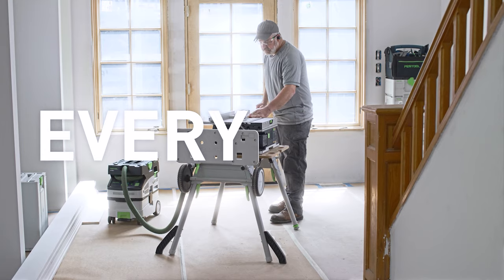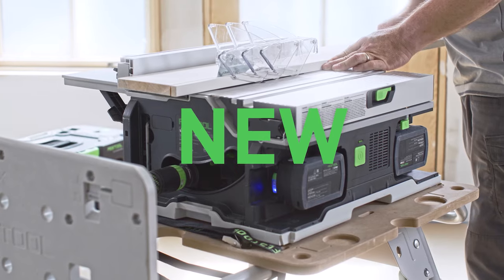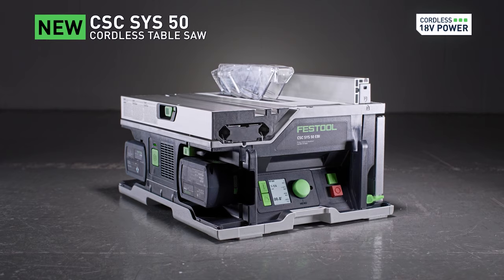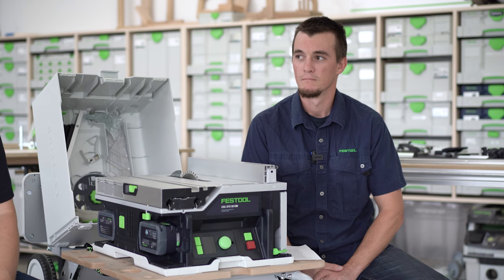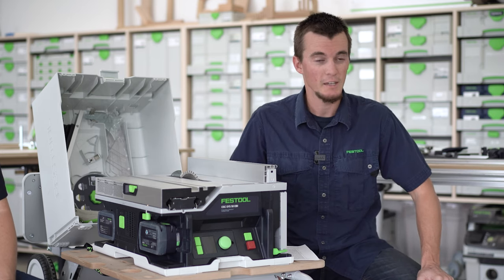We'd like to talk a little bit about the CSC Sys50. This is our new, what we call, sustainer saw, and a little bit about its development. But first, just some real basic questions. How long did it take us to come up with this type of machine? Yeah, it's a great question, Rick.